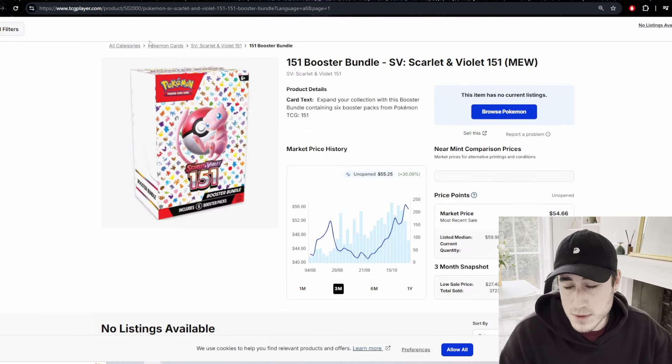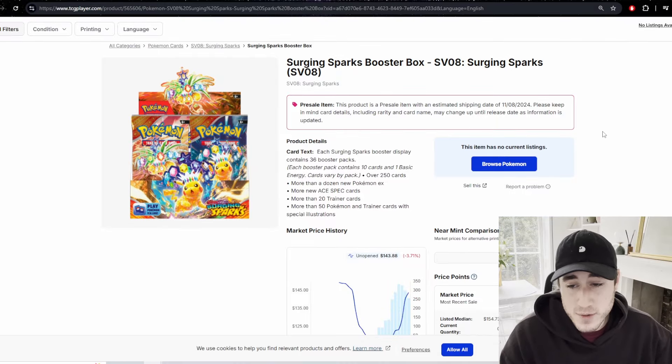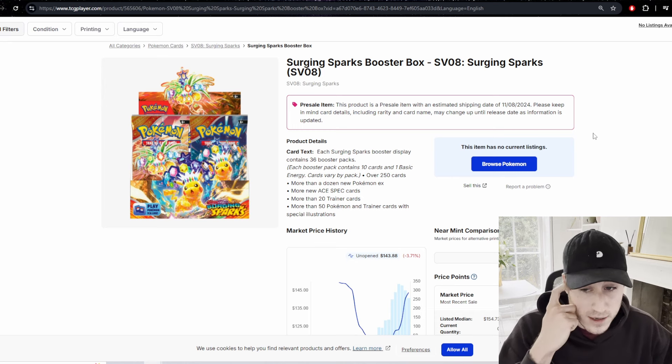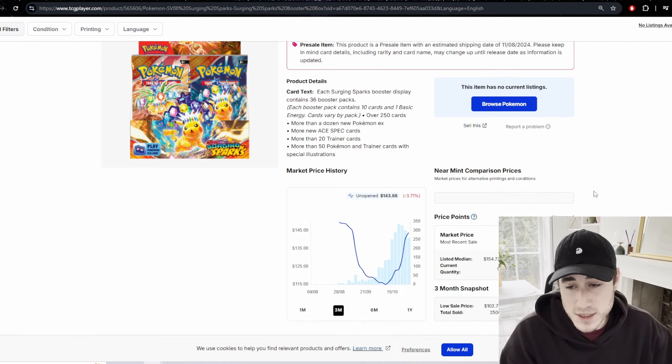Another honorable mention is Surging Sparks — the new set coming out. If you didn't get it at retail, you've missed the boat. Until it gets a reprint, which could be a couple of weeks after release, it's going to go crazy. There's a lot of discourse online that it's been short printed. I believe demand is completely outweighing supply, and I predict $200 per box in the first couple of weeks unless it gets an earlier reprint.